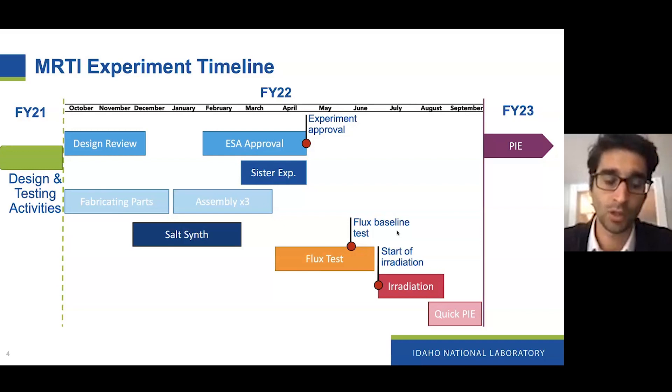We're wrapping up our design review right now and hoping to get our experiment safety approval early next year. We've started fabricating most of the parts and ordering the ones we can't fabricate in-house, and we're hoping to finish assembly in March 2022. We've started synthesizing some depleted uranium salt and will be moving to enriched salt at the beginning of calendar year. We plan on running a prototype test that will also function as a sister experiment to give us corrosion baselining — a non-irradiated out-of-pile experiment to baseline against our irradiated in-pile experiment.